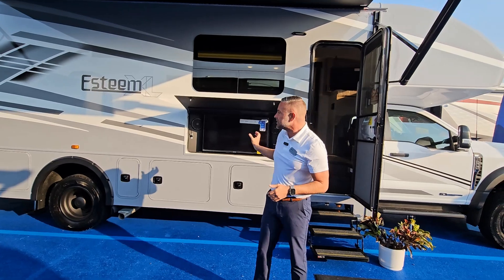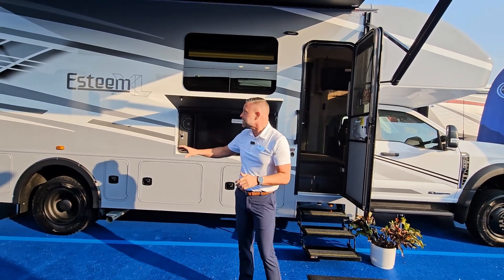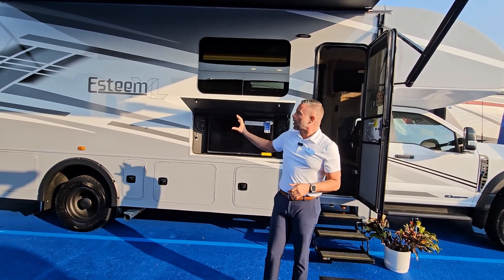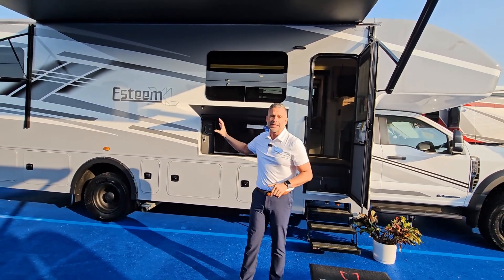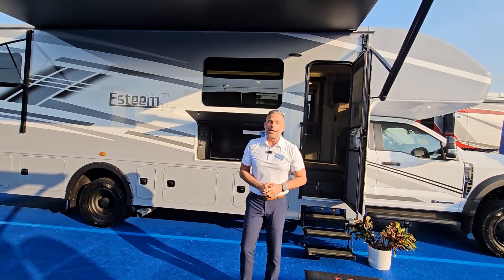As I mentioned, 33F exterior. We've got rotocast compartments. You're looking at this right now with a partial paint and graphics on the side. We also do full-body paint, but here at the show you're going to see the unit with a partial paint and graphics.